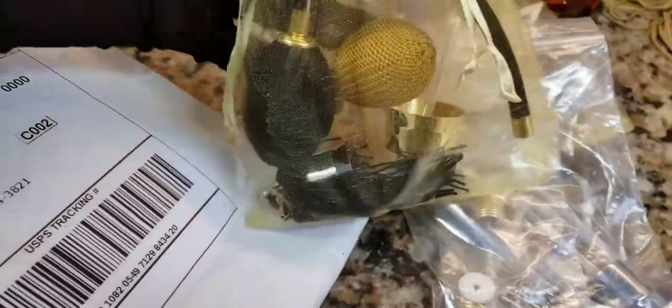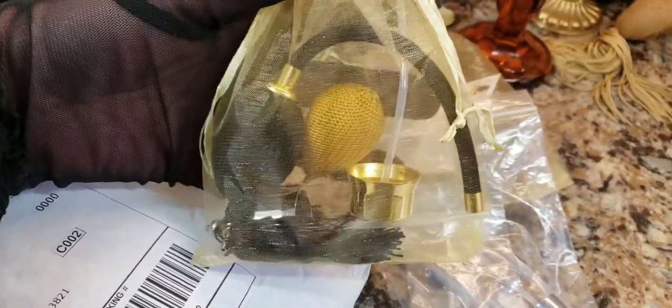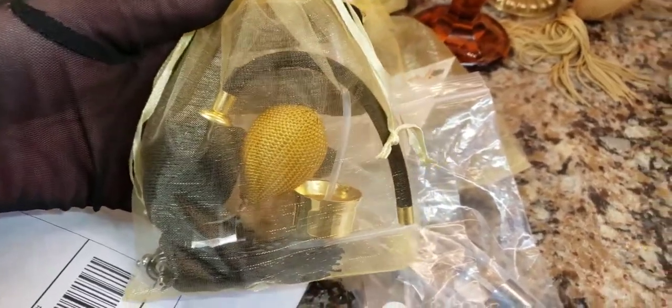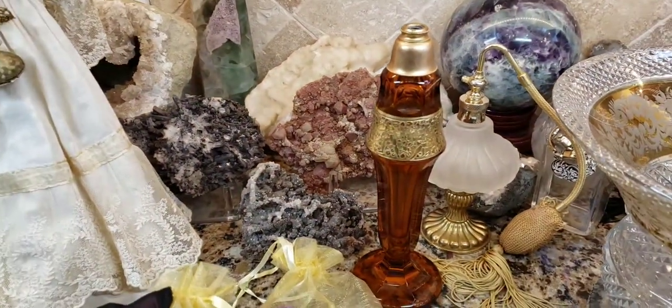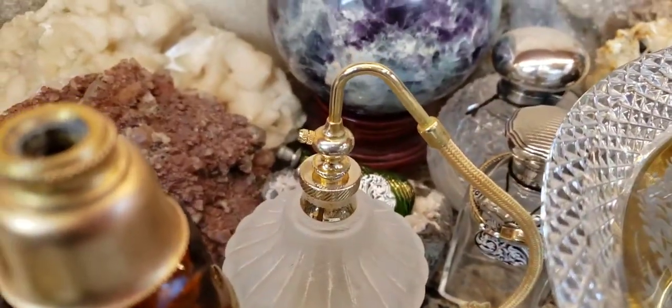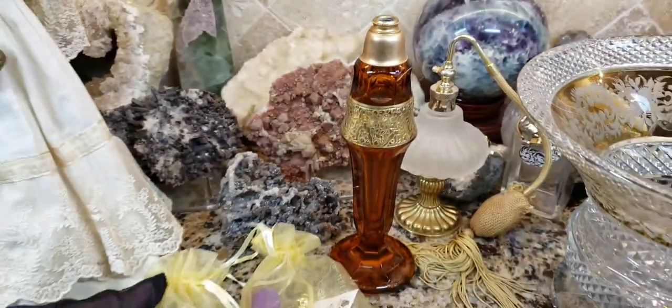Look at all these pieces that she put in here. She knows I collect perfume bottles. Oh my goodness, how pretty. This is fantastic. I'm going to try — because look, there's more connector pieces in there — I'm going to try to get this thing actually fixed. I hate having the missing piece. Let's see if I can do it.